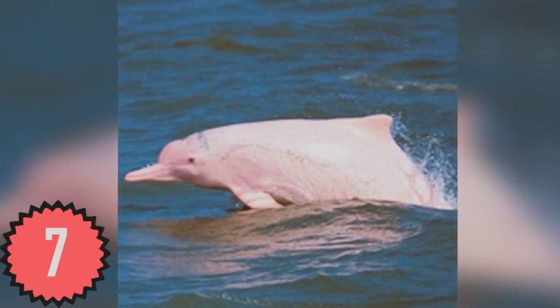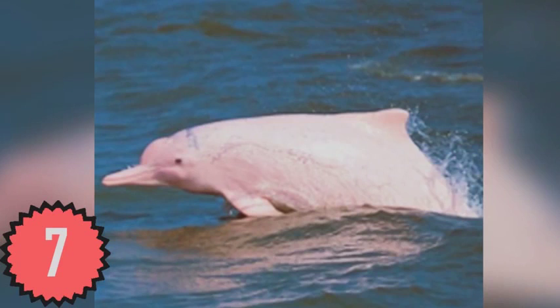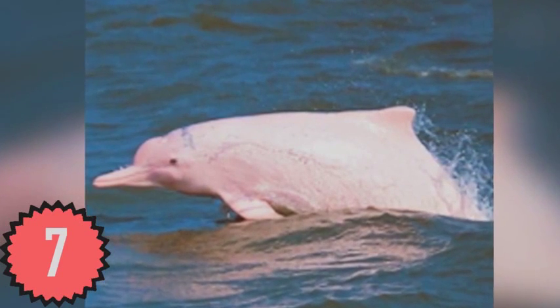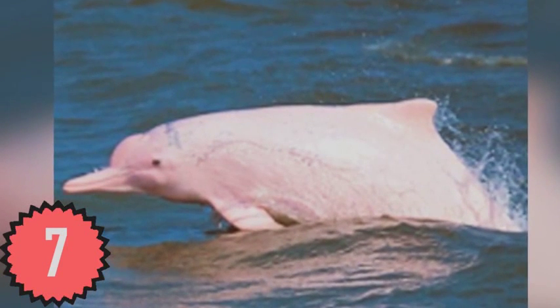This pink dolphin has a condition attributed to its unusual color called albinism, which makes it look like a thousand-pound tongue. The Amazon River dolphin and Chinese white dolphin don't have albinism and are still naturally pink, although that doesn't make me any less creeped out.